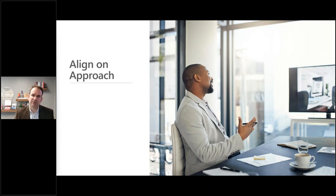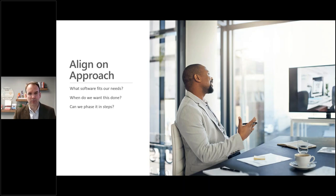Now let's talk about your approach. What software overall is going to fit your needs? When do you want this done — are there timelines to respect? We do a lot of work in the agriculture space where the middle of fall is probably not a good time to go live with a commodity or grain solution. Can you phase the project? I'm a big fan of breaking projects into phases — smaller, more achievable pieces.